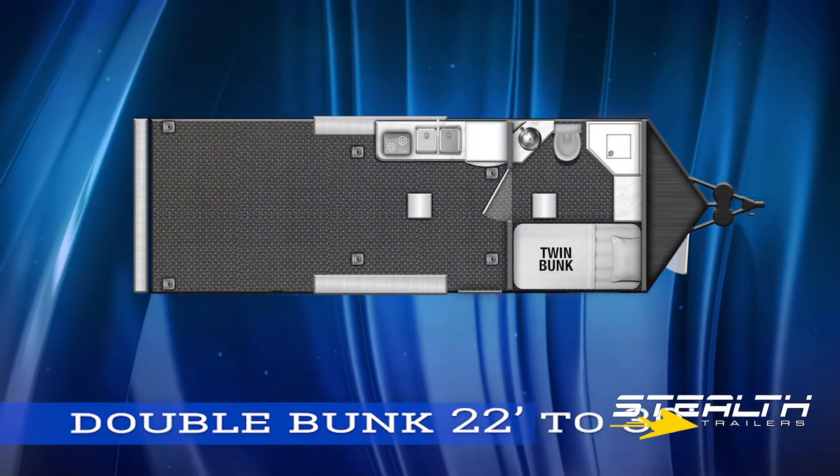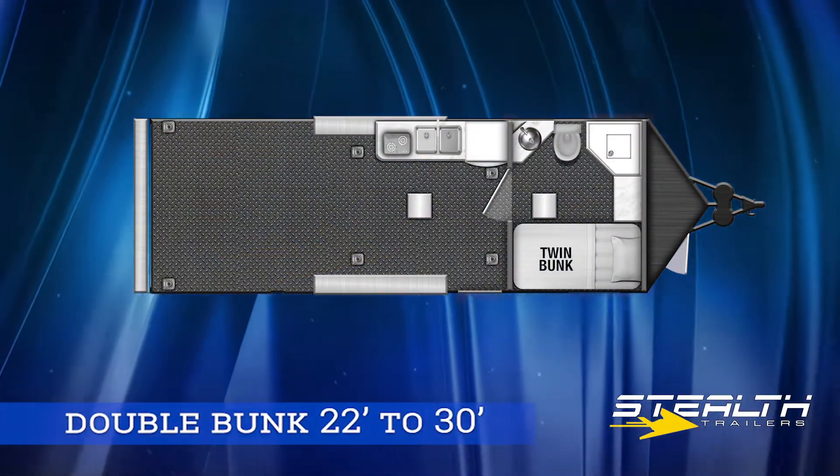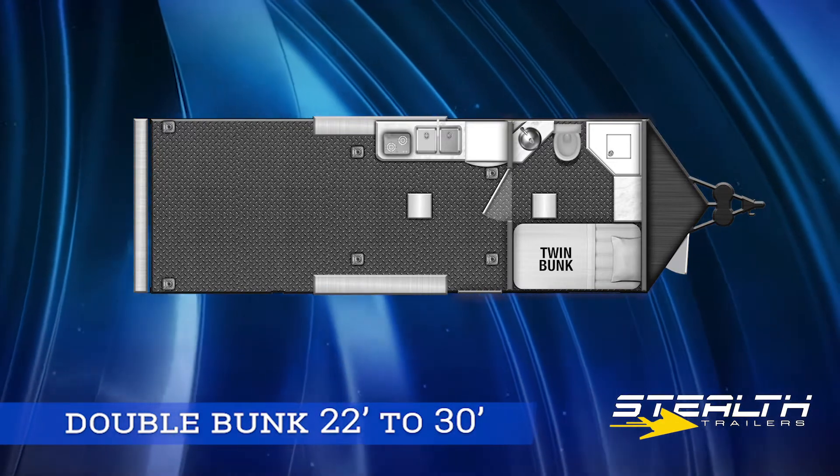The double bunk comes in 24 to 30 foot sizes with a full bath and double bunk beds that can sleep four adults up front.